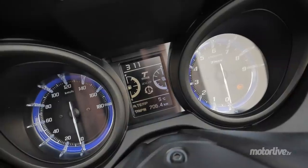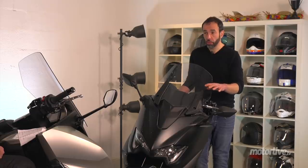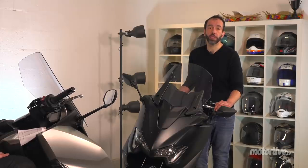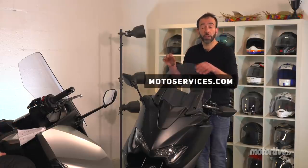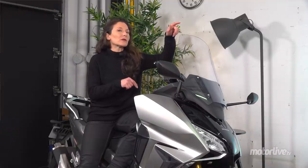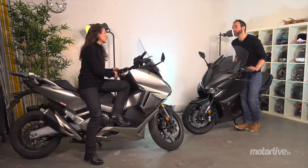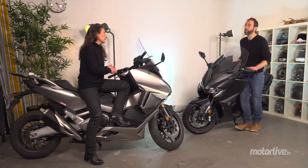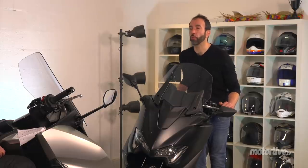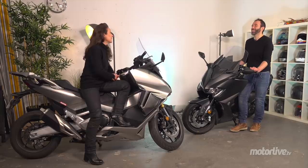Pour les équipements optionnels, vous pouvez tout retrouver sur motoservice.com. On signale qu'on a la version standard du T-Max et pas la version Tech-Max, parce qu'au niveau prix elle est plus cohérente face à ce Forza — on en reparlera en fin de sujet. Est-ce qu'on n'attaquerait pas par les performances moteur ? C'est toi qui les as faites, vas-y.